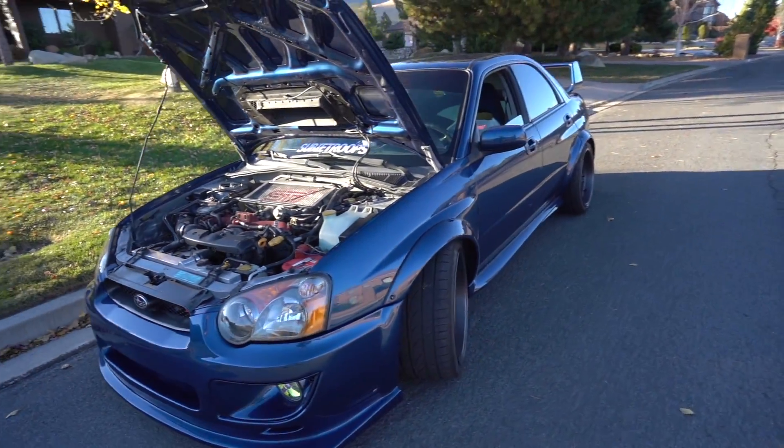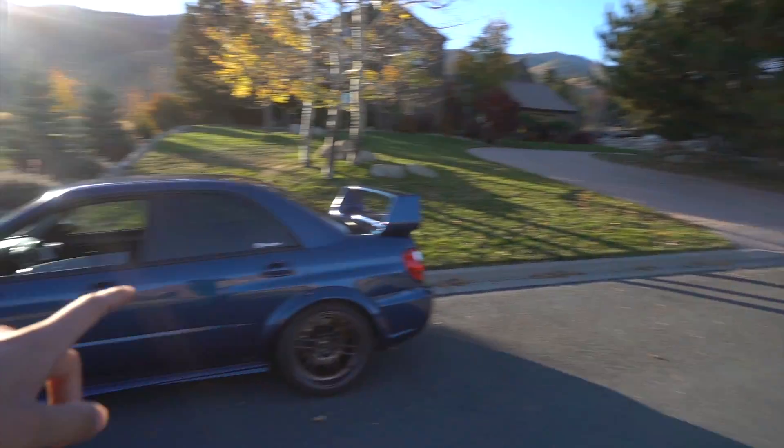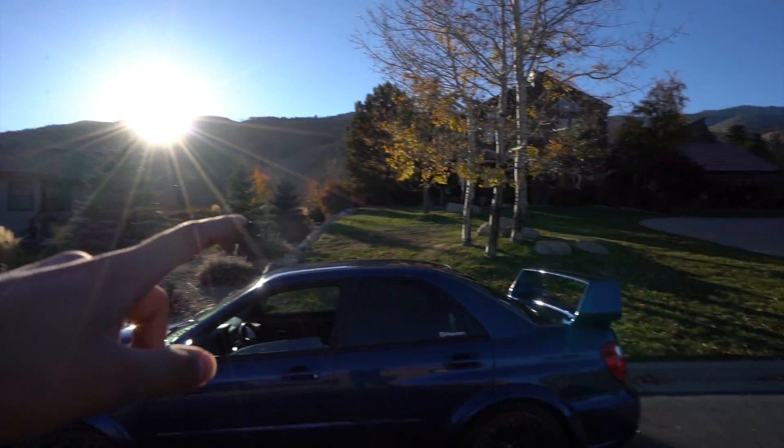I came up here because our boy Claudio showed us this spot once and it is super nice for pictures — super open roads and really nice views. It's time to head out though, I've got to get some gas and get back home before it gets dark. It's getting dark at 5:30 now, which sucks. Thank you guys so much for hanging out with me — if you enjoyed this video give it a thumbs up, and if you haven't subscribed already make sure to hit that subscribe button. We'll catch you guys next time.